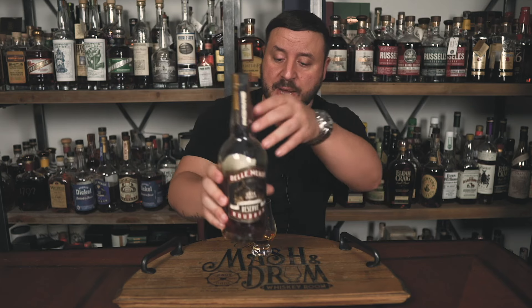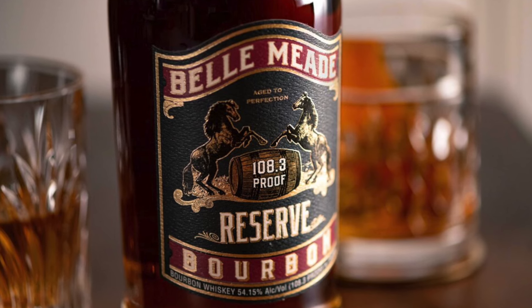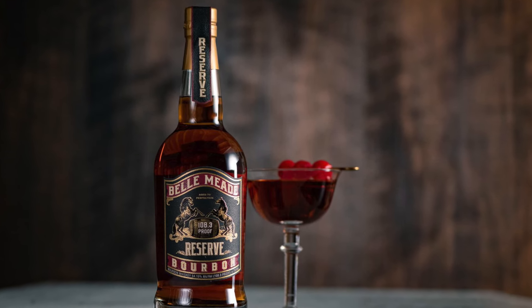Next is Bell Meade Cask Strength Reserve — a delicious bourbon from Green Brier Distilling in Nashville. Historically this bourbon used two different mash bills and two different yeast strains from MGP, with ages ranging from 7 to 11 years old, sometimes even older, at varying proof points and non-chill filtered. Bell Meade has recently updated this offering to a static proof point of 108.3 for batch consistency. Even at 108.3 proof it is still flavorful, bold, rich, and an absolute steal at $60.